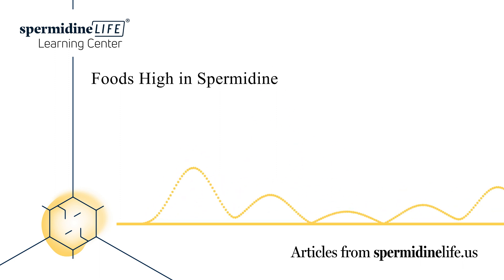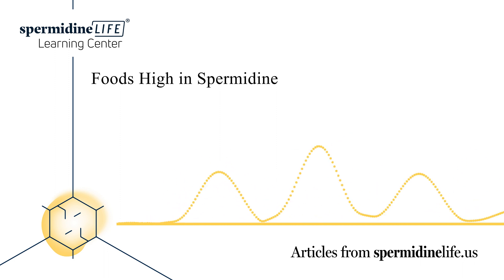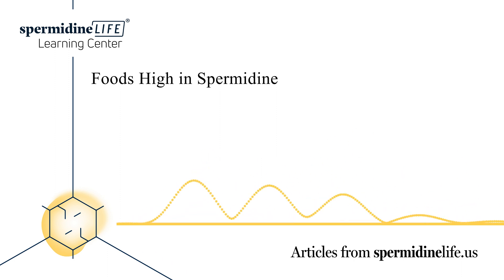What foods are high in spermidine? Spermidine can be found in several foods and vegetables that most people already love to eat, including rice bran, chicken liver, green peas, mango, and chickpeas. It can also be found in fresh green peppers, cauliflower, mushrooms, broccoli, wheat germ, and a variety of cheese. Higher amounts of spermidine can be found in soybean products, which can include natto, durian, amaranth grain, and shiitake mushrooms. These foods may be a little less common to your diet.